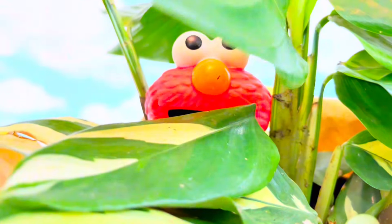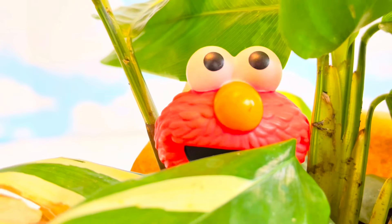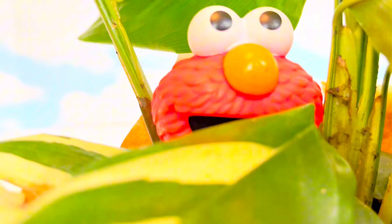Hello and welcome to Tiny Treasures. One of our toys is hiding in this plant. Who is it? Let's lift this leaf up. Peek-a-boo! It's Elmo!